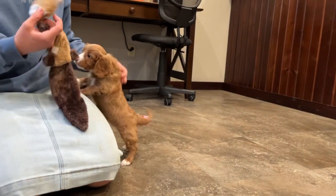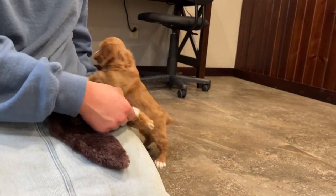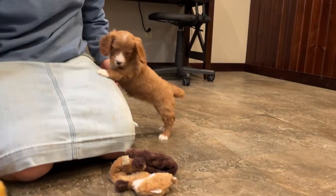Hello, this is JC. JC is a female Cavapoo. She was born November 21st and she'll be ready to go home around January 30th.